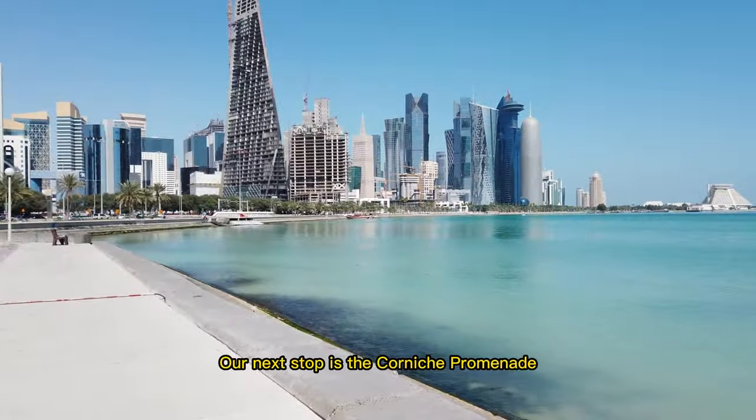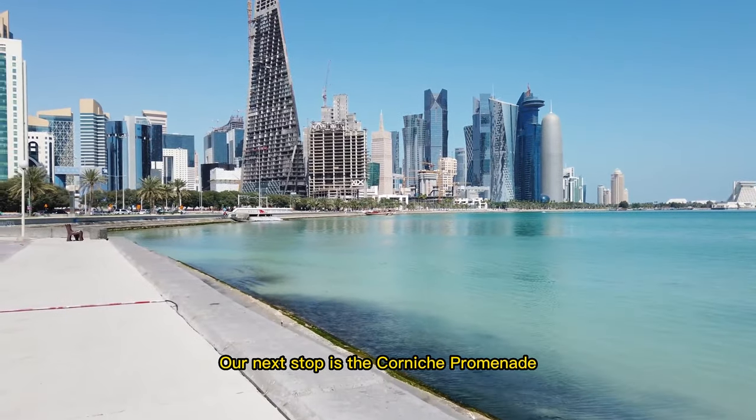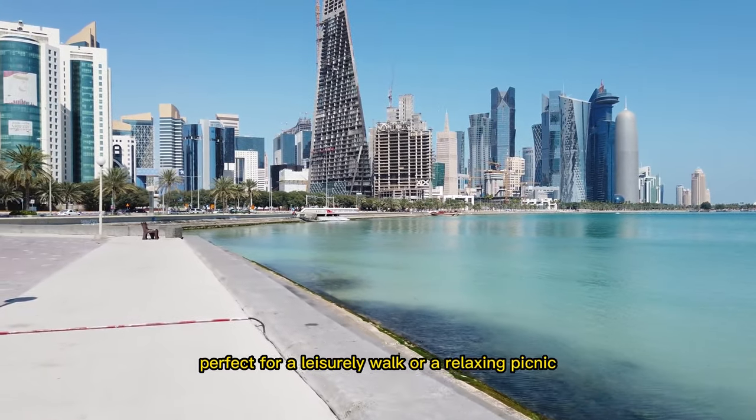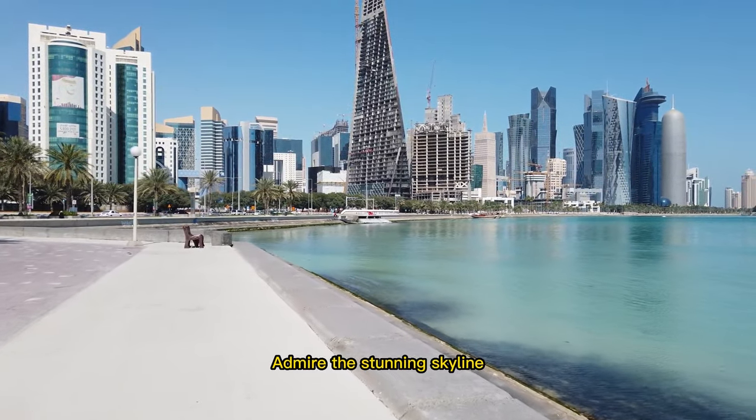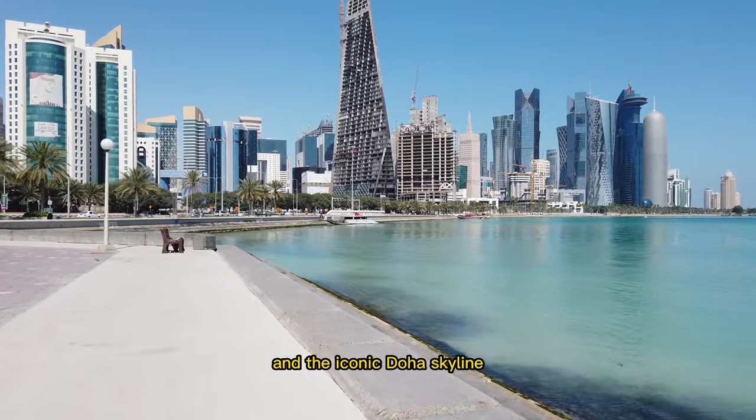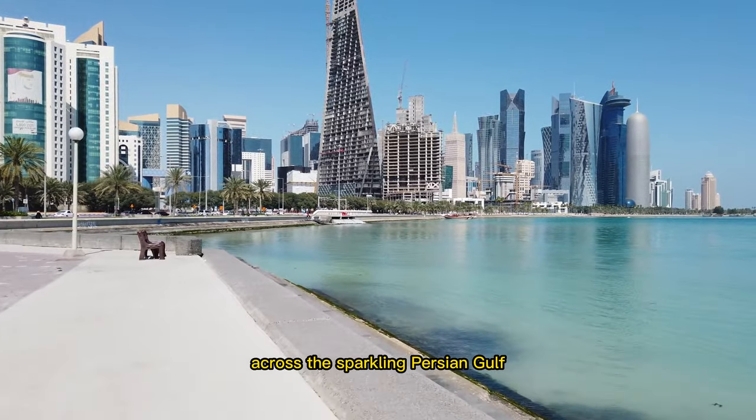Our next stop is the Corniche Promenade, a beautiful waterfront stretch perfect for a leisurely walk or a relaxing picnic. Admire the stunning skyline and the iconic Doha skyline across the sparkling Persian Gulf.